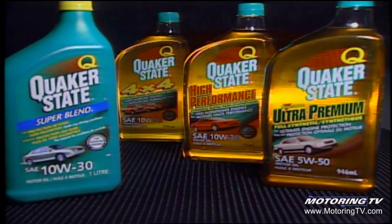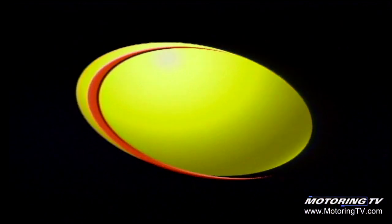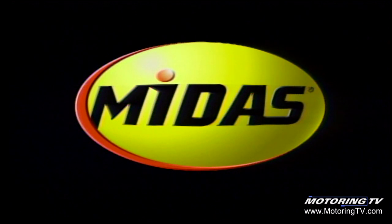TSN's Motoring 2001 is brought to you by Quaker State Motor Oils, formulated for the vehicles you drive and the way you drive them. And Midas — keep a good thing going. Go Midas.